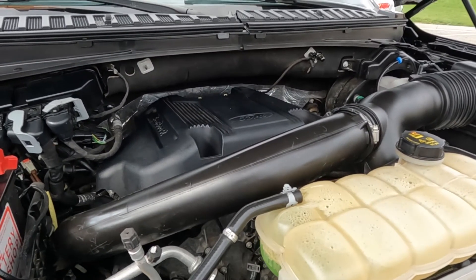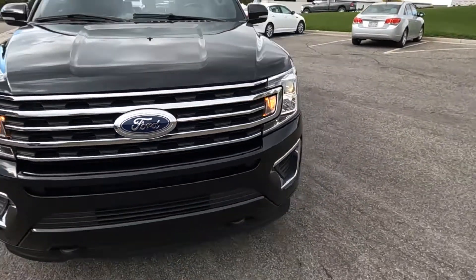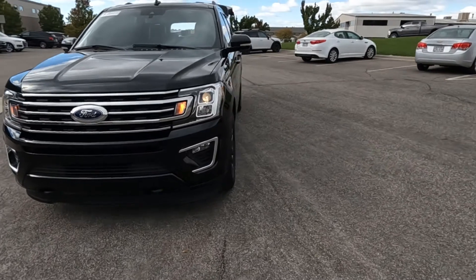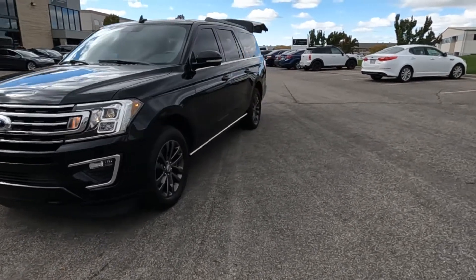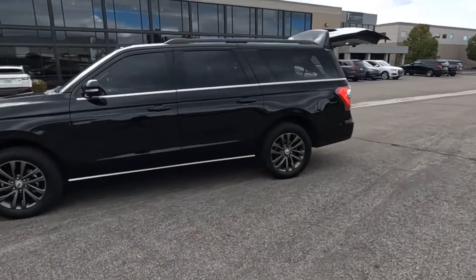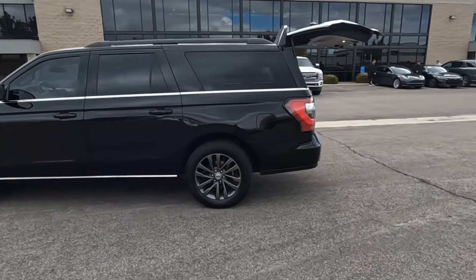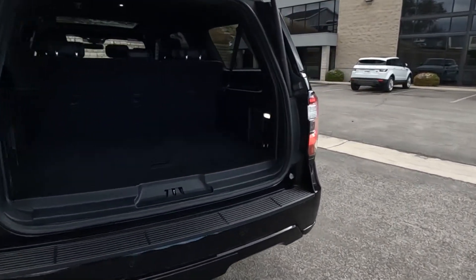Going ahead and taking it for a tour. It does have fog lights, tow hooks, painted alloy wheels, a sunroof, power deploying running boards, and a cover for the tow package.